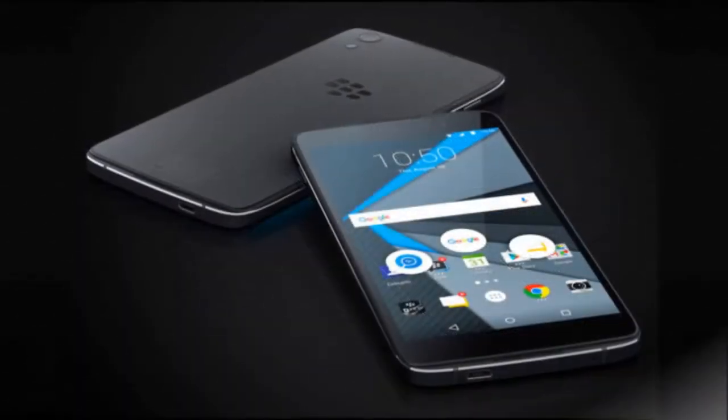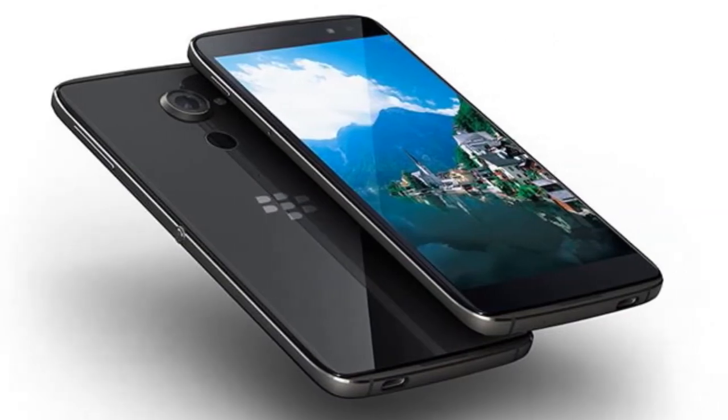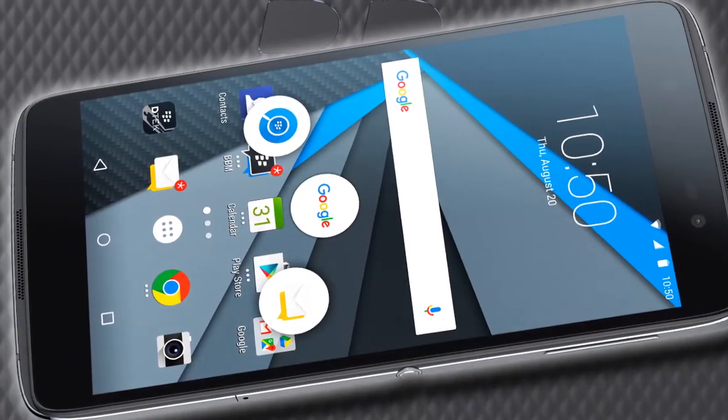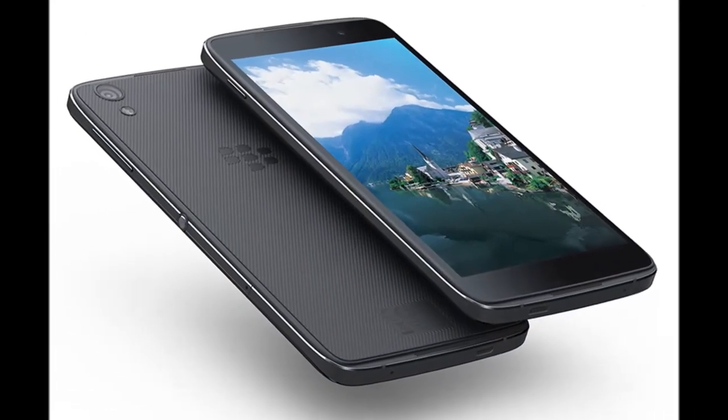The online listing was first reported by CrackBerry. To recall, BlackBerry in July this year launched its second Android-based smartphone, the DTEK50, and called it the world's most secure Android smartphone.